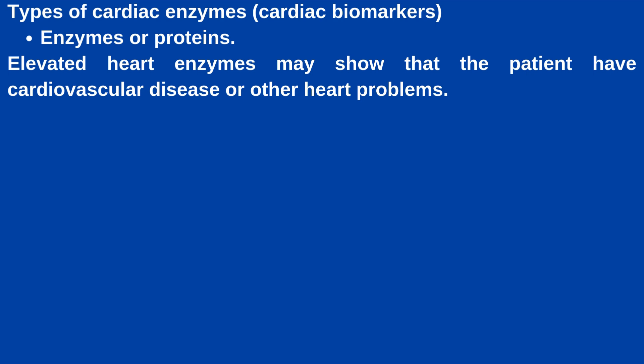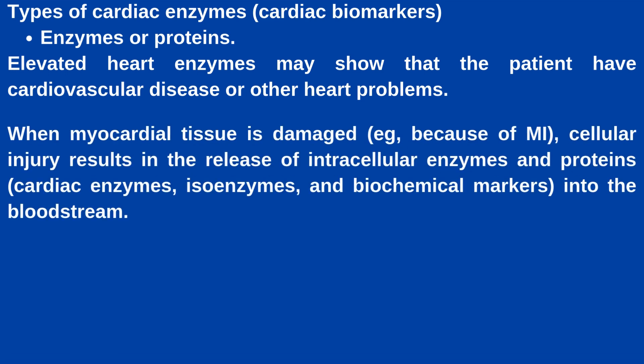There are different types of cardiac biomarkers. All of them are either enzymes or proteins. Elevated heart enzymes may show that the patient has cardiovascular disease or other heart problems. When myocardial tissue is damaged, for example because of myocardial infarction, cellular injury results in the release of intracellular enzymes and proteins — that is cardiac enzymes, isoenzymes, and biochemical markers — into the bloodstream, which in turn causes elevated peripheral blood enzyme levels.